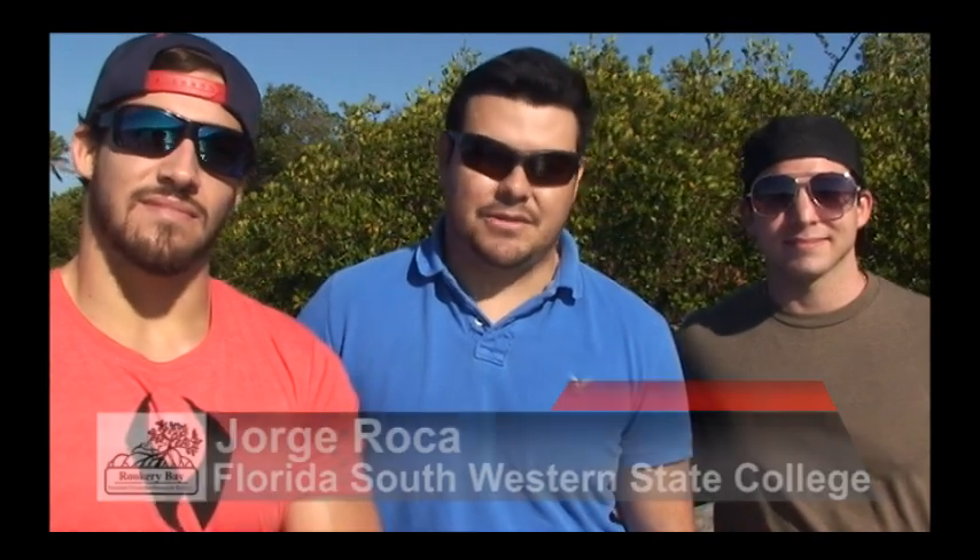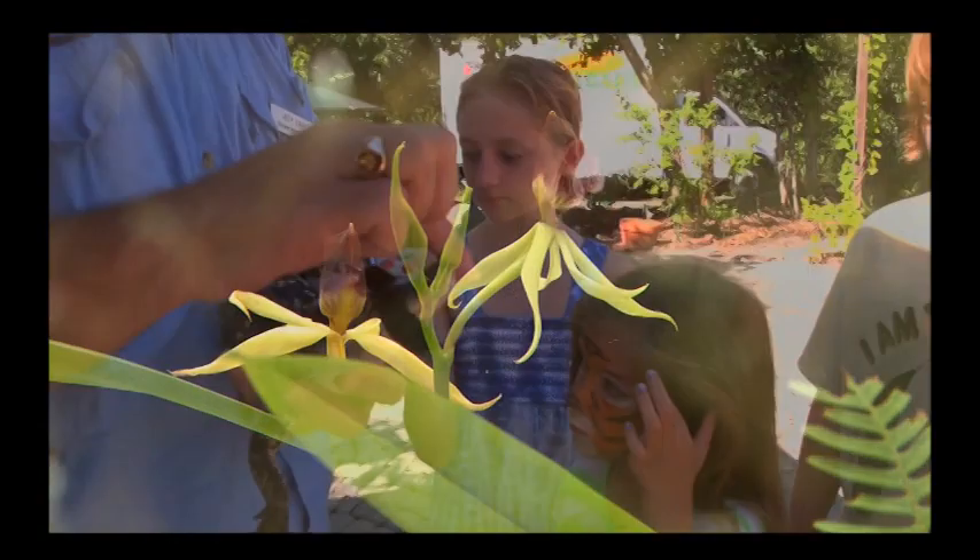How lucky are we that this is one out of 28 in the country? Not too many people know about it, and until today I didn't know this actually existed.